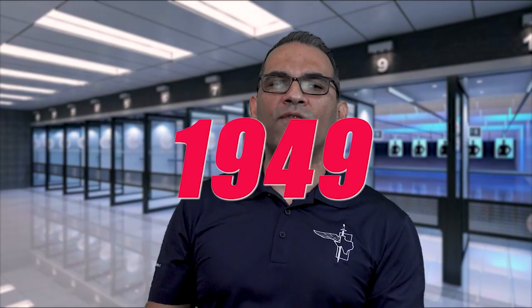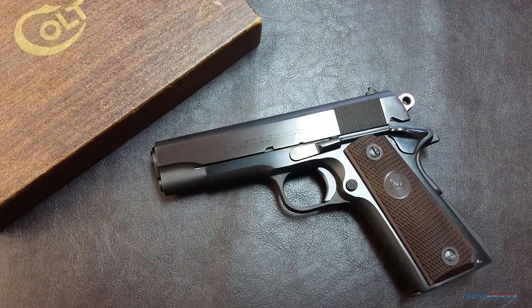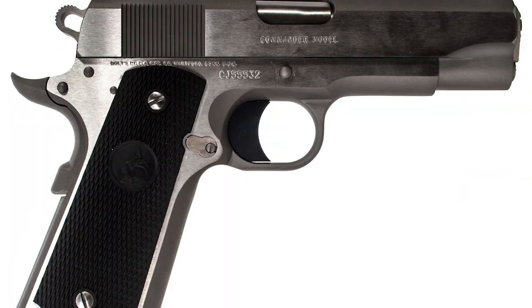The Colt 1911 model has seen many other different variations throughout the years. One of the first was the Colt Commander, originally introduced in 1949. It had a barrel length of four and a quarter inches with the frame made out of aluminum. It also incorporated a round hammer. This was mainly due to the military's desire for a more lightweight 1911. Eventually, the Commander's frame was done in steel and was named the Colt Combat Commander.